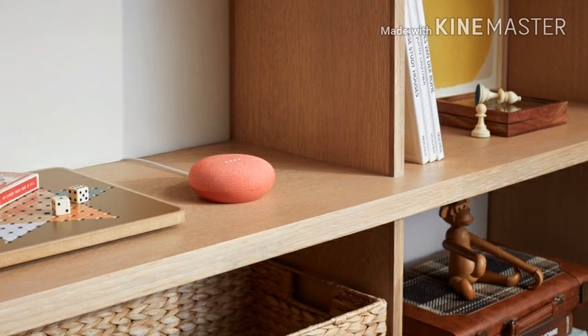Users can even add a Bluetooth speaker to a group, if they have one set up. This effectively enables multi-room audio without needing a Home device or Chromecast in each space.